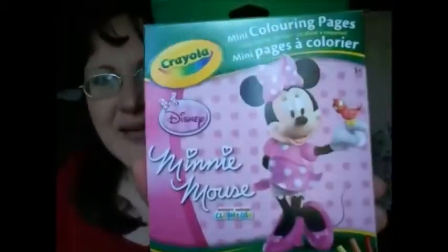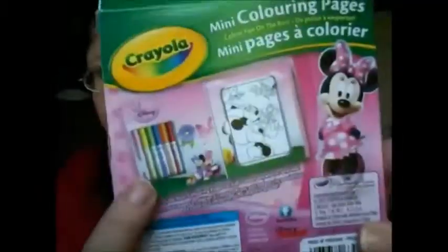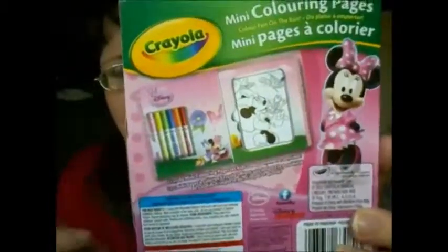The last thing that she got is a Crayola Minnie Mouse coloring pages set. It comes with the markers and coloring sheets — I think they're loose. She hasn't opened that one yet, or I'd show you.